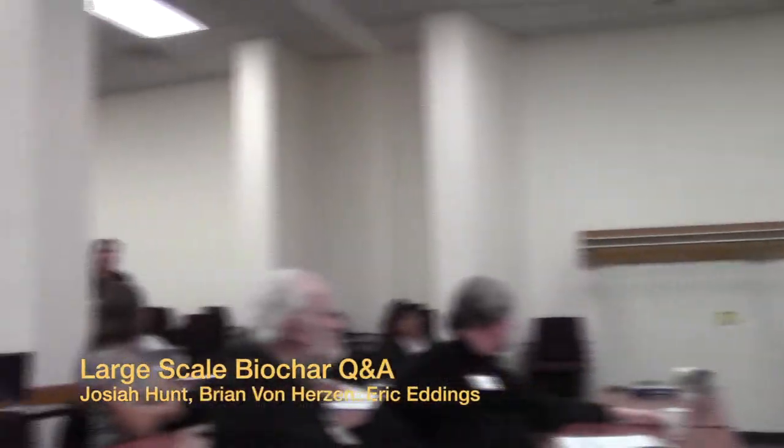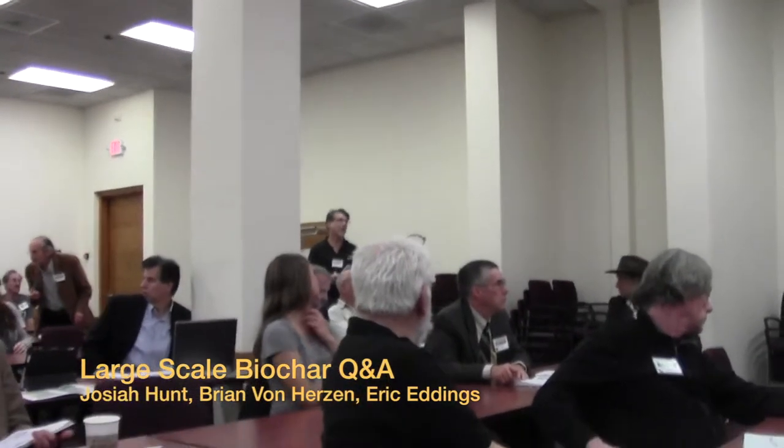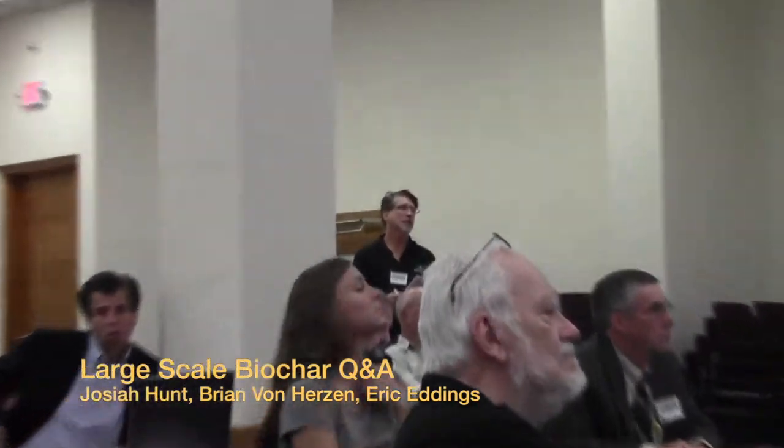Question for Ameron Energy: you said the half ton per hour, half ton per day — is that the output? No, sorry, that is the dry basis feed input.